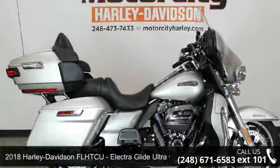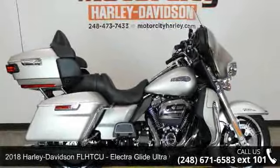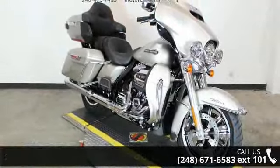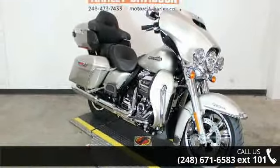Imagine yourself on this 2018 Harley-Davidson FLHTCU Electra Glide Ultra Classic. If you are looking for a great motorcycle, this one could be yours today.